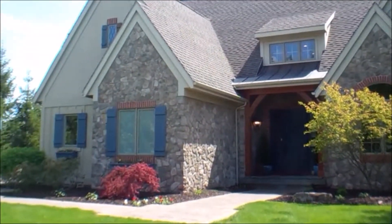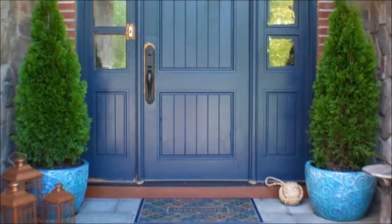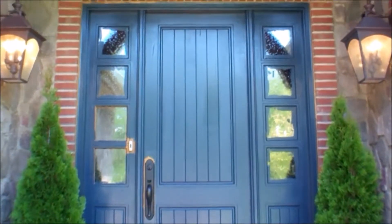Welcome to 1361 Notting Hill Court. It's a five-bedroom, six-bath, two-story home.